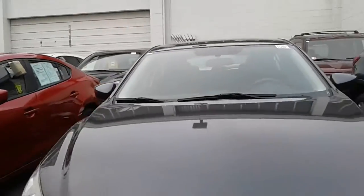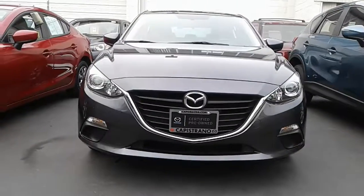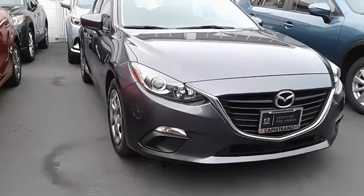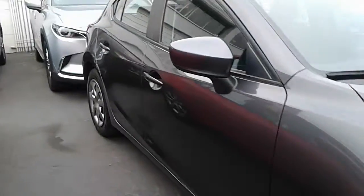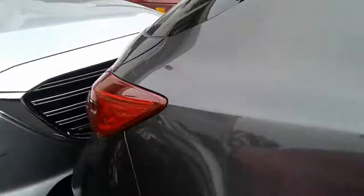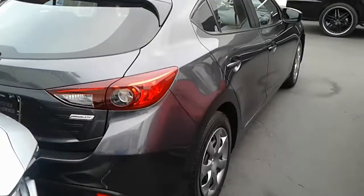There's that signature 5-point Mazda front grille in the Kodo design language. Such clean history, clean lines — that's what we like to do. We put our cleanest vehicles out front for you.